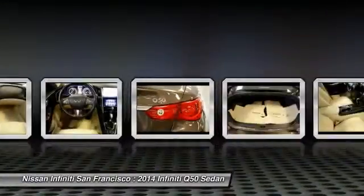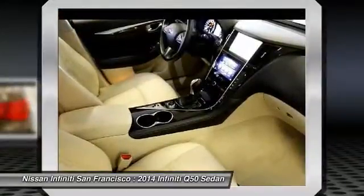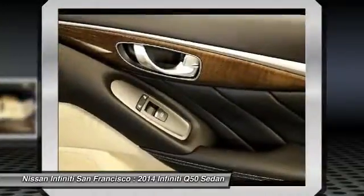Dual airbags, power steering, air conditioning, front alloy wheels, four-wheel disc brakes. This isn't just a vehicle, it's an experience. So stop in for a test drive today.